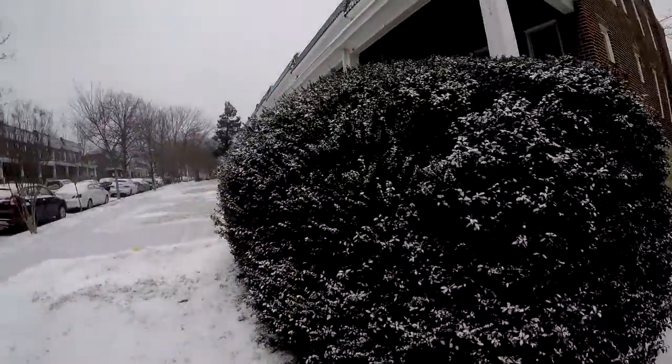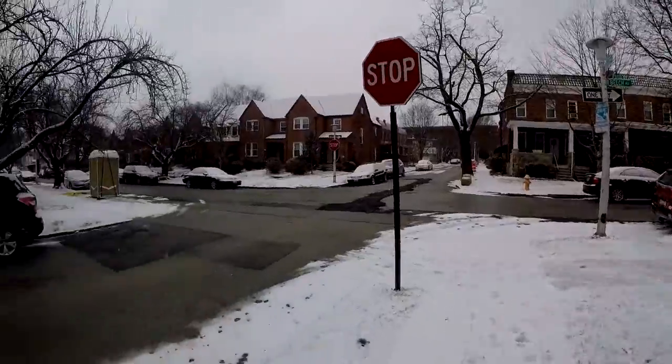How you doing, guys? Piling on to one E here. It's Maryland — it's like the last day of that polar vortex thing. Hopefully. Cold. Figured I'd take you out with me. I gotta go run some errands. Do another day out with Piling On To One E sort of thing.